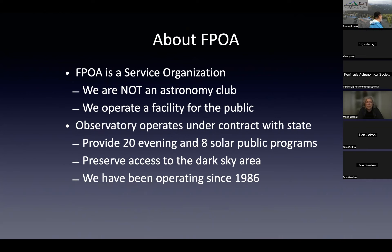Let me talk a little about who we are. Fremont Peak Observatory Association — we don't call ourselves an astronomy club, we call ourselves a service organization. What we do is operate a facility under contract to the state to provide public programs. We have one meeting a year — the StarBQ in August; you're all invited. We've been operating since 1986, providing 20 evening and 8 solar programs a year plus private programs for school groups, and we've preserved amateur access to one of the best dark-sky areas in the region.